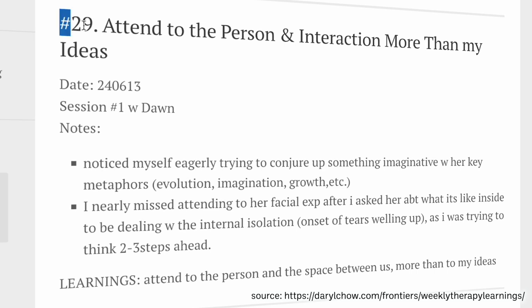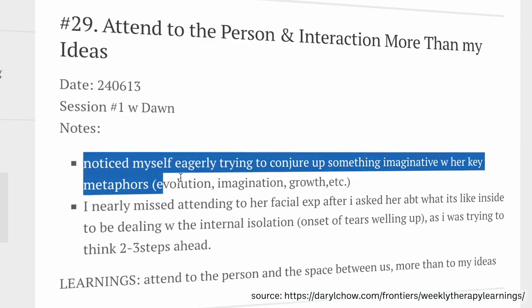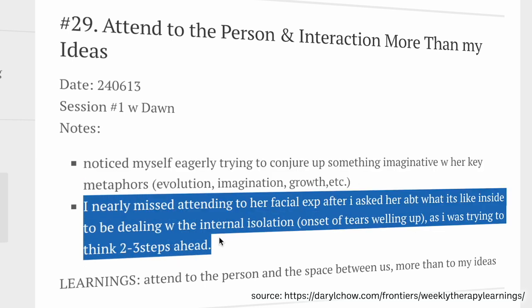Here you can see his title: Number 29, 'Attend to the person and interaction more than my ideas.' It already sounds juicy! Session number one with so-and-so — he noticed himself eagerly trying to conjure up something imaginative with her key metaphors, and nearly missed attending to her facial expression after he asked about what it's like inside to be dealing with the internal isolation — onset of tears welling up — as he was trying to think two to three steps ahead. I've done this before where your client is going through something right now where it would really be helpful to pause, but your brain is already two or three steps ahead on whatever cool intervention you think you're doing, and you totally miss the moment.